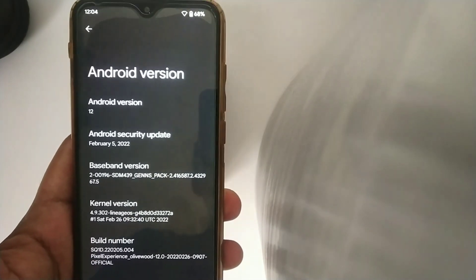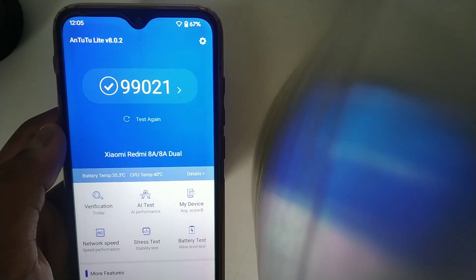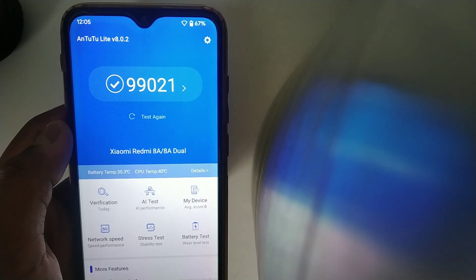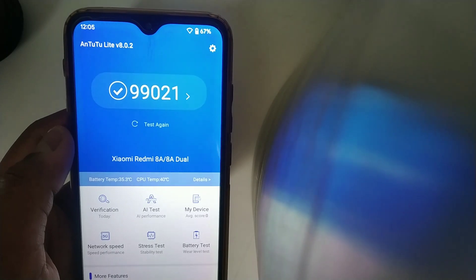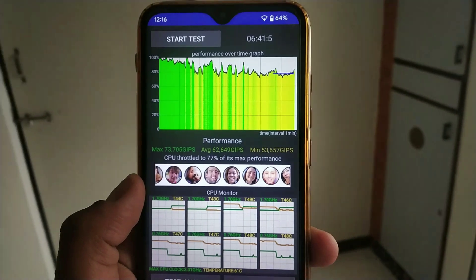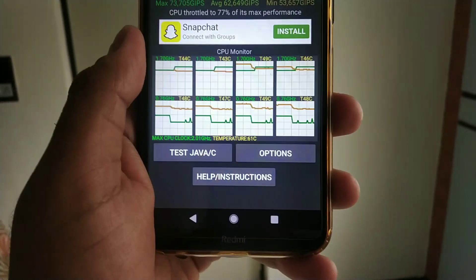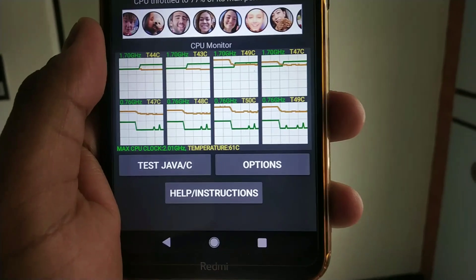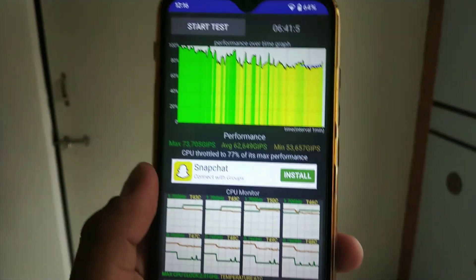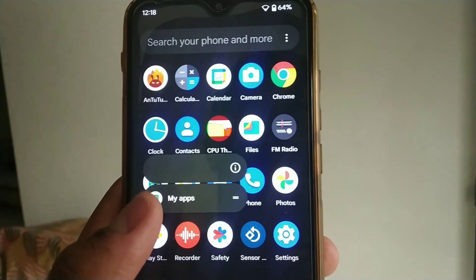You also get the latest security patch of 5th February 2022. Looking at AnTuTu, my device scored 99,021, which is pretty decent for a Snapdragon processor. I ran a CPU throttling test — the CPU throttled to a max of 77% and the CPU temperature went to a max of 61 degrees Celsius, which is pretty good.